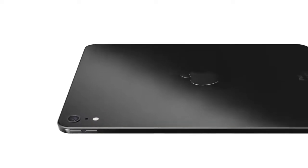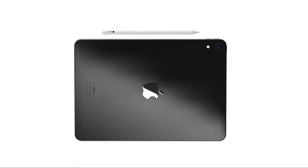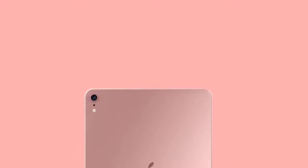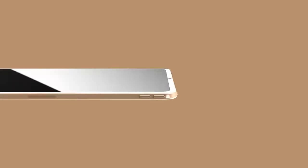Apple in March 2019 resurrected its long-dead iPad Air line with the introduction of a brand new $499 10.5-inch iPad Air that serves as a middle-tier iPad option between the lower-end $329 9.7-inch iPad and the higher-end $799 11-inch and 12.9-inch iPad Pro models. The tagline for the new iPad Air is 'power isn't just for the pros,' which is fitting because while the iPad Air shares some features with the iPad Pro models, it doesn't have all of the pro-oriented bells and whistles in order to keep costs lower.